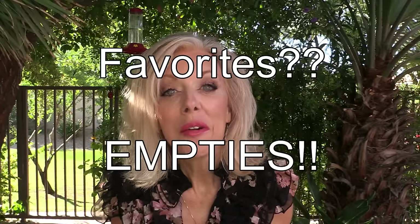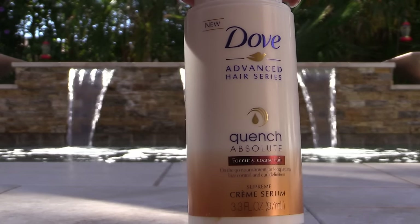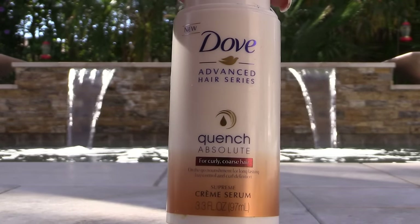Hi everyone! Welcome to October Favorites. I have quite a few fails in here, so let's start with this Dove Quench Absolute for curly coarse hair. I don't have curly coarse hair. I don't remember if this was sent to me in a box or what, but it is not a product I'm interested in using. I tried it and it just doesn't do anything for me.